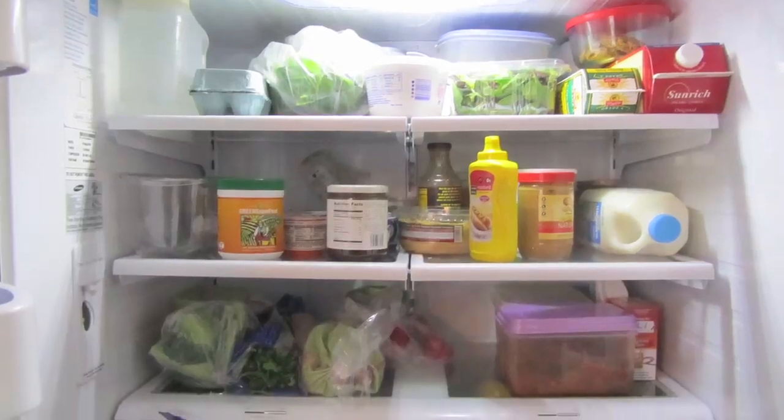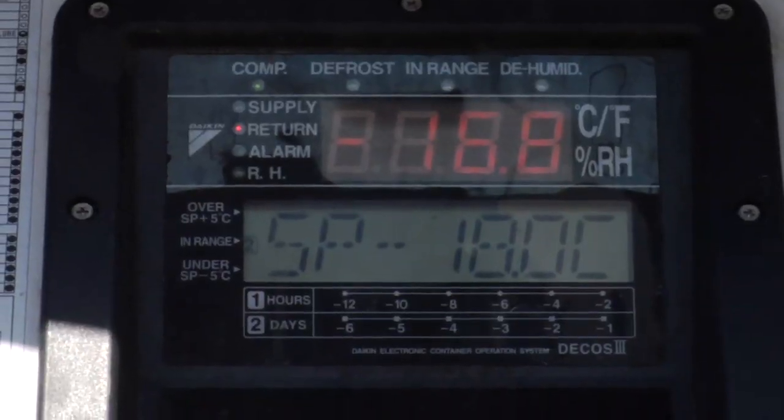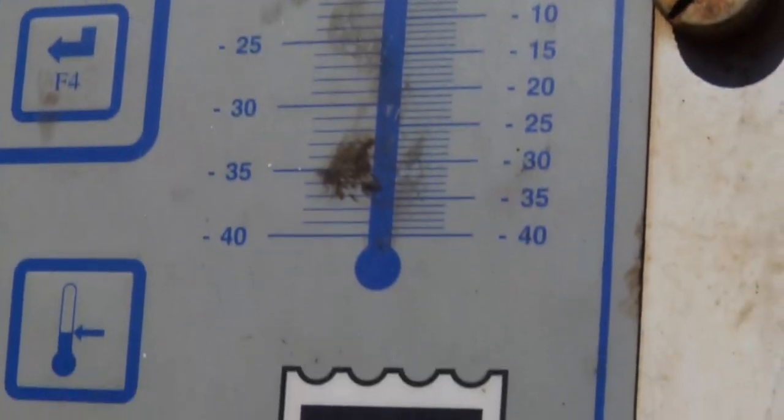When I think about a refrigerator, I think about what I have in my house. Are these similar, or what are the differences and features that these reefers have? They're somewhat the same in theory on keeping commodity cool, but these are the type that can go from 80 degrees plus Fahrenheit to minus 60 below.